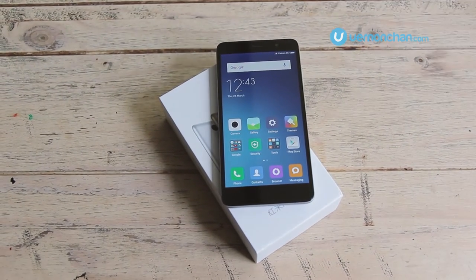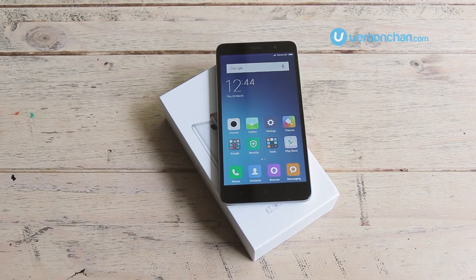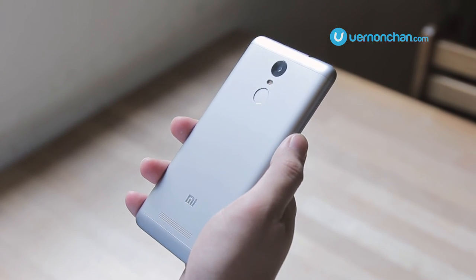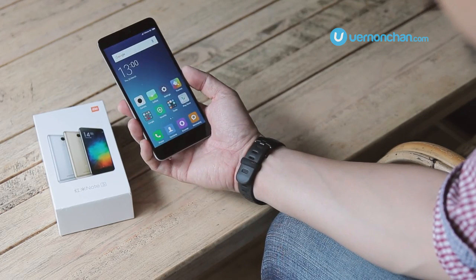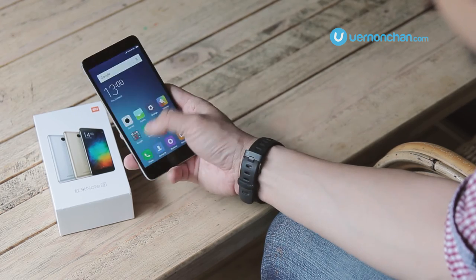I think the Redmi Note 3 is a fantastic device. The fact that it's really well built and features really good hardware underneath makes it a very compelling buy. The Xiaomi Redmi Note 3 is coming to Malaysia next week, with the official pricing to be revealed on the 29th of March at 12PM.